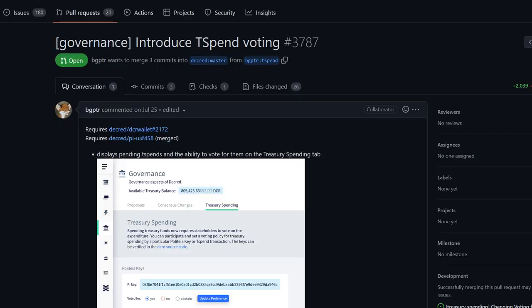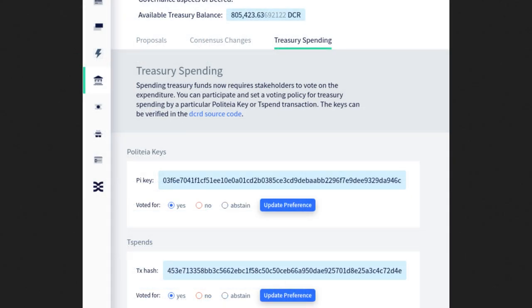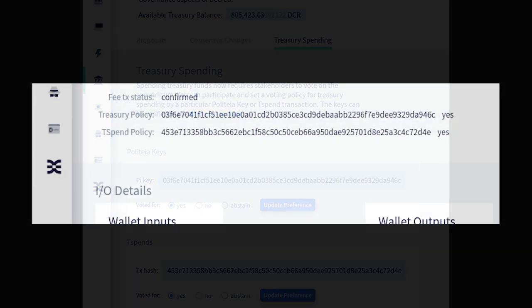Now let's look at Decred development updates. For Decred's wallet Decrediton, work is ongoing to allow for voting on individual T-spend transactions. The treasury spending tab will display pending T-spends and the ability to vote. On the home view, users will see notifications of new active and not yet voted T-spends. The ticket details page will show treasury key and T-spend vote choices that have been set on the VSP.